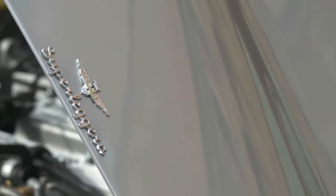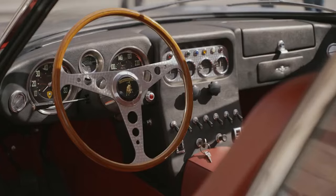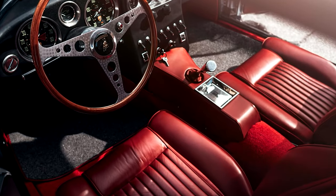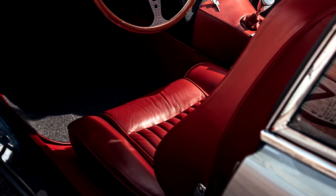Under the hood lies a roaring V12 engine, delivering exhilarating acceleration and a symphony of exhaust notes that will leave enthusiasts in awe. Step inside the cockpit and you'll be greeted by luxurious craftsmanship and cutting-edge technology. From the hand-stitched leather seats to the polished aluminium accents, every detail exudes sophistication and refinement. The Lamborghini 350 GT is a symbol of automotive excellence that stands the test of time.